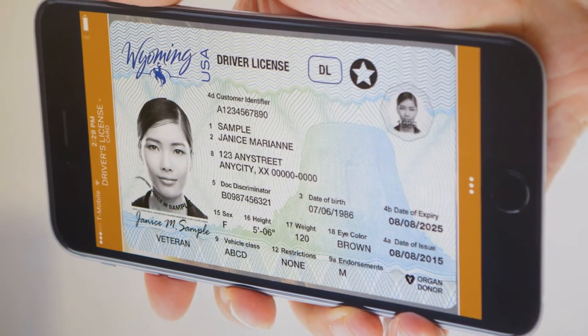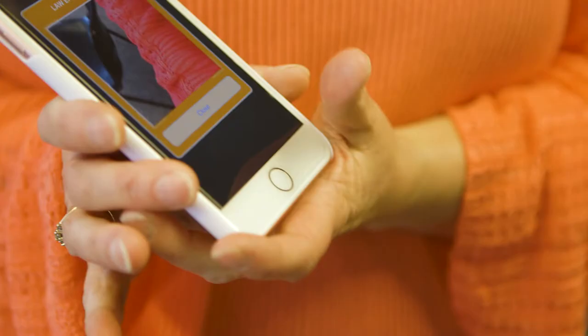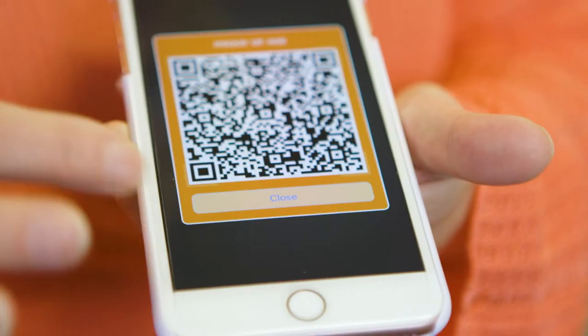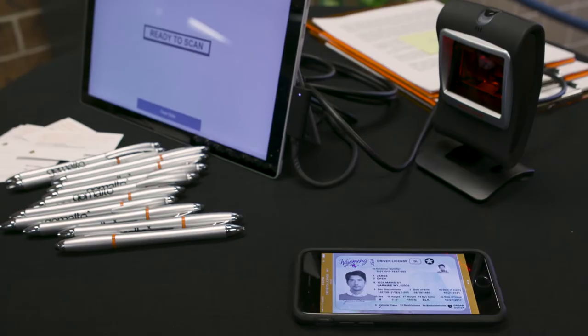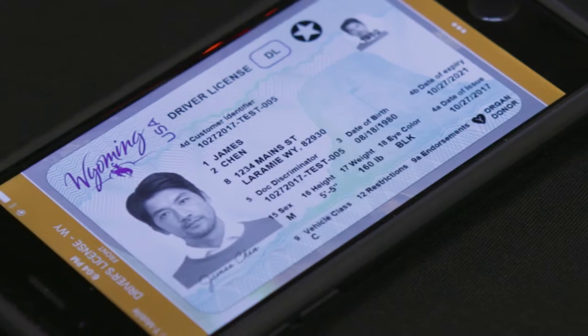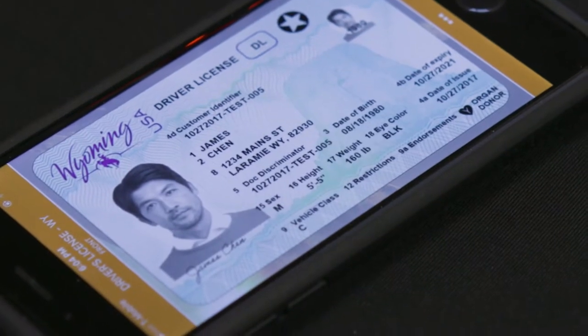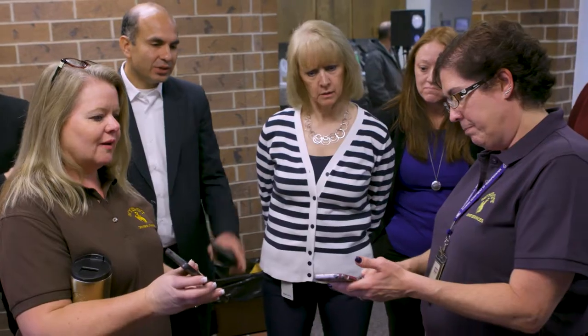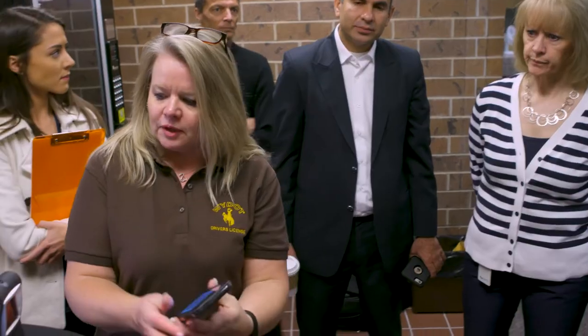When considering the concept of a digital driver's license, the first thing that comes to mind is the convenience of having your ID readily available on your smartphone. But a digital driver's license, or DDL, is more than just a portable image of your license on your mobile device. A DDL brings the latest innovation in digital security to the process of proving that you are who you say you are.